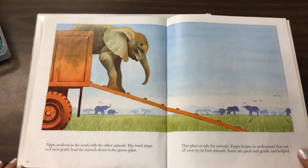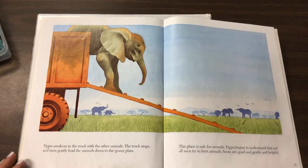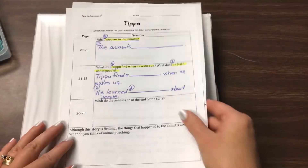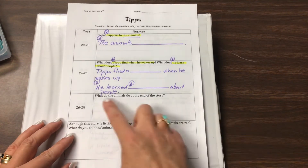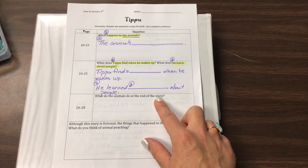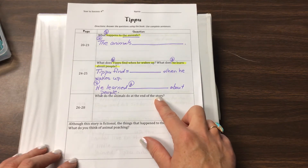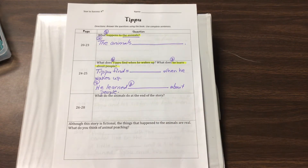We're going to go back and reread part of yesterday's story. Before we do that, we're going to take a little preview. We've got two questions today that will finish up our skill sheet. Our question: what do the animals do at the end of the story? So we'll find out what happens at the end of the story. We are at the end of our story, and I think it's been a fun story this week that we're going to finish up today.